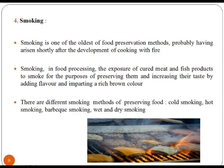Smoking is one of the oldest methods of food preservation, probably having arisen shortly after the development of cooking with fire. There are different smoking methods of preserving food: cold smoking, hot smoking, barbecue smoking, wet and dry smoking. Smoking is the process of flavoring, cooking or preserving food by exposing it to smoke from burning or smoldering material, most often wood.